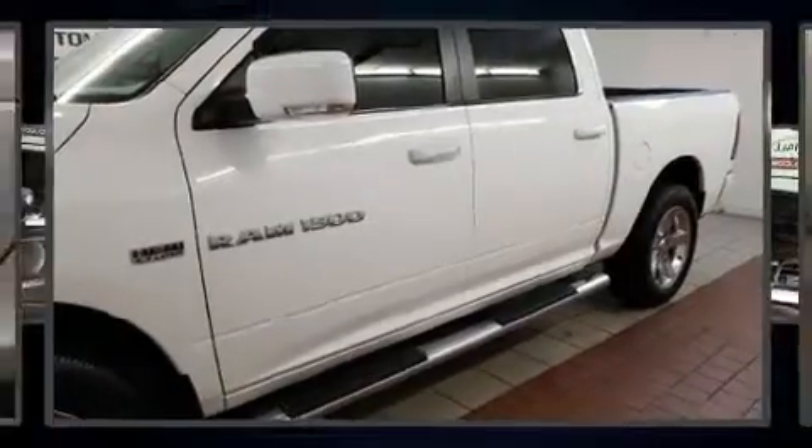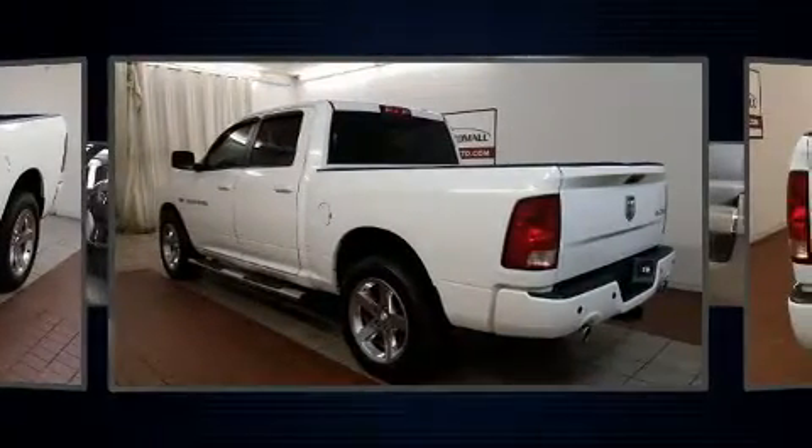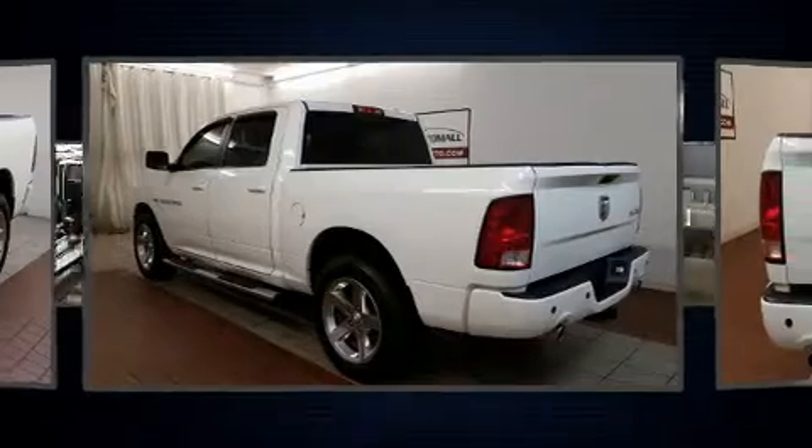Experience driving perfection in the 2012 Ram 1500. Smooth gear shifts are achieved thanks to the powerful eight-cylinder engine, providing a spirited yet composed ride and drive.